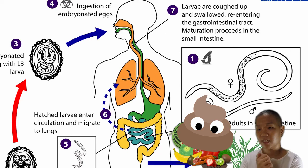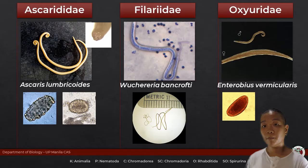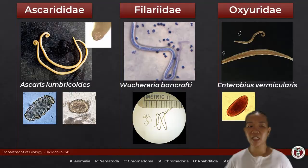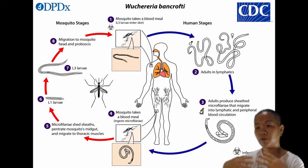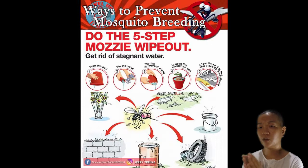Members of the family Filariidae have the microfilaria life cycle stage. For Wuchereria bancrofti, this is the causative agent of elephantiasis — the condition where the legs swell up and, for males, the scrotum swells. This one is spread through mosquitoes. A good way to prevent this parasite is to prevent the breeding of mosquitoes — if there is no vector, you won't get the infection.